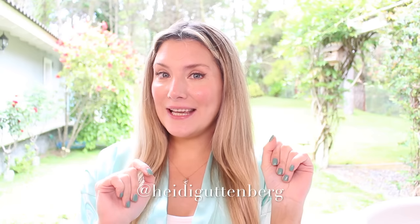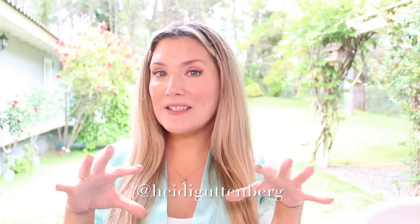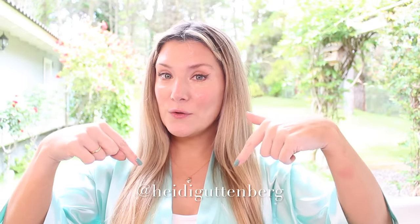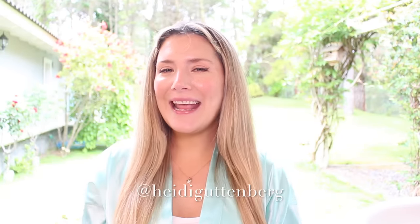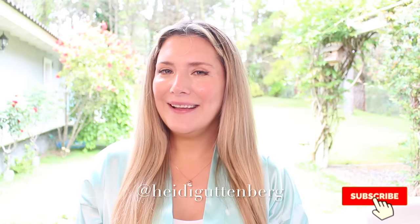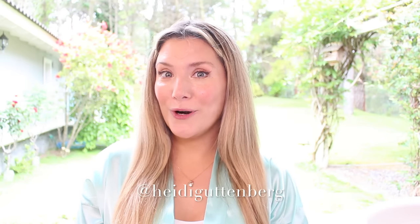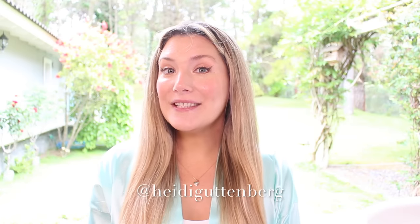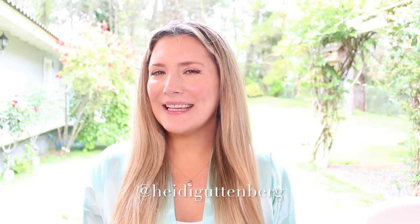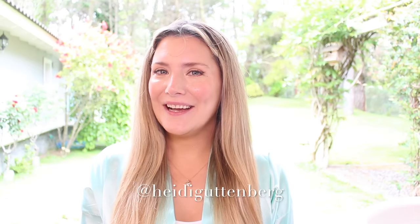That's it for today. I hope I've shared enough info for you to make the right purchase decision for you and you alone — don't let anyone tell you what you must or mustn't buy. Links are in the description below. If this video helped you, please give it a like, subscribe, and turn on notifications. Follow me on Instagram at Heidi Gutenberg — come say hi, I'll catch you on the next one.